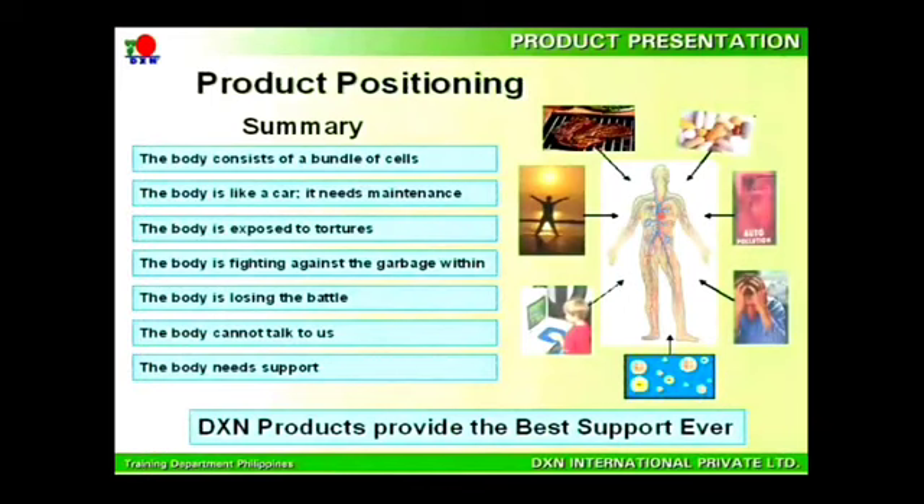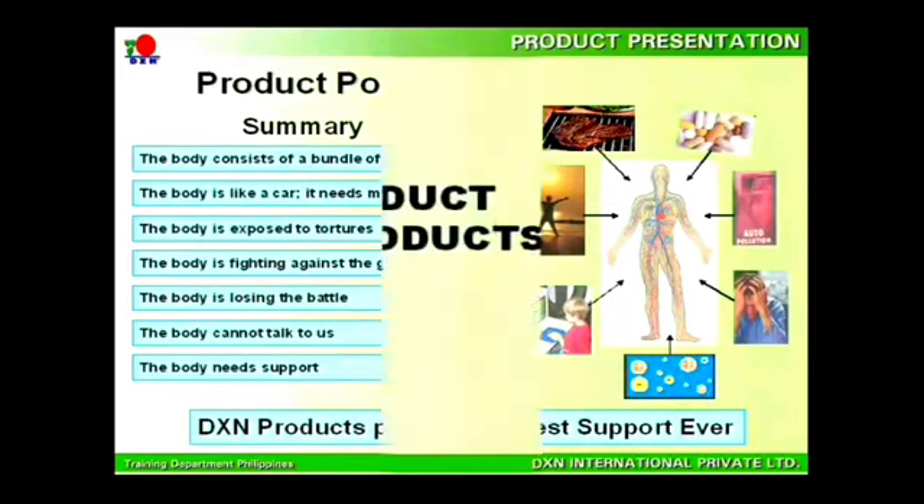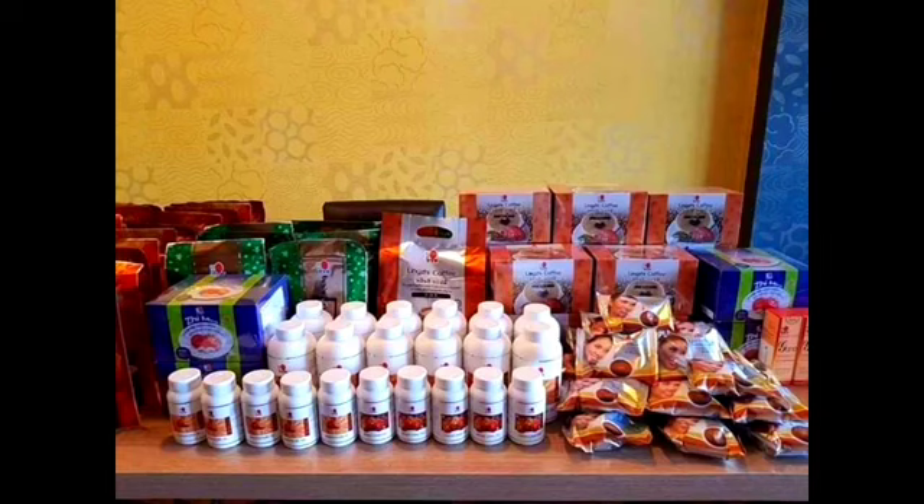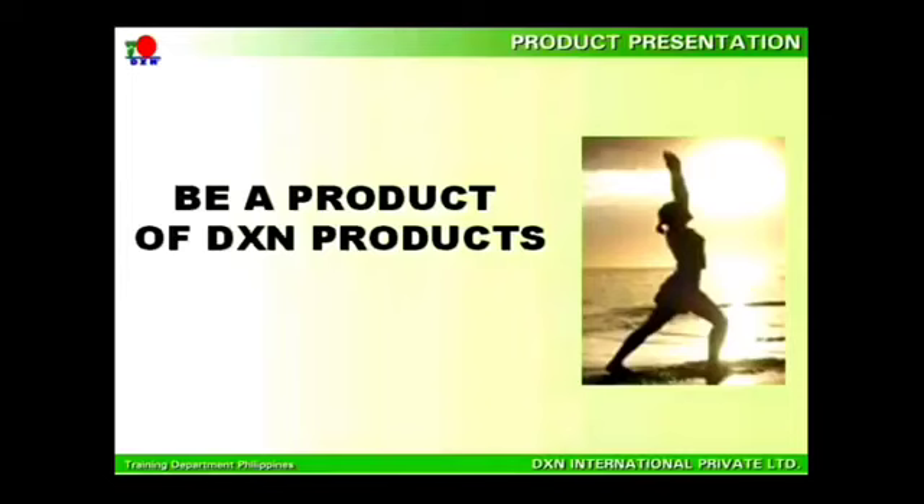It is undeniable that your body has been through tremendous pressure and needs support to fight against the war from the inner and outer body. DXN's products provide your body the support that is needed. Believe it or not, it all comes down to whether you are serious about taking care of your health. Start to use and consume the products — you will feel the efficacy of the products in your body.